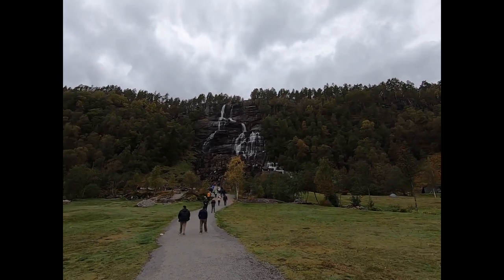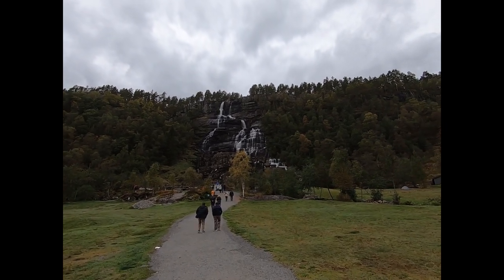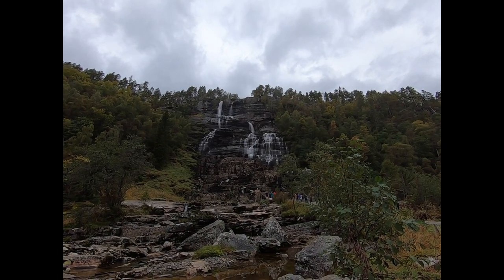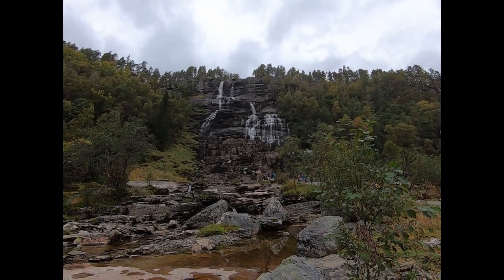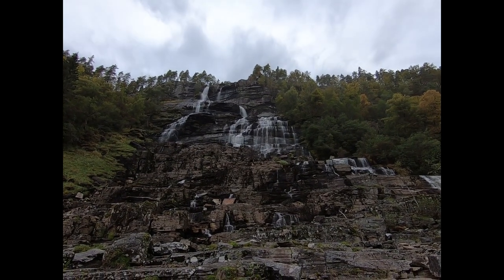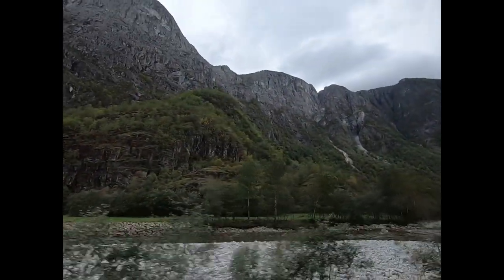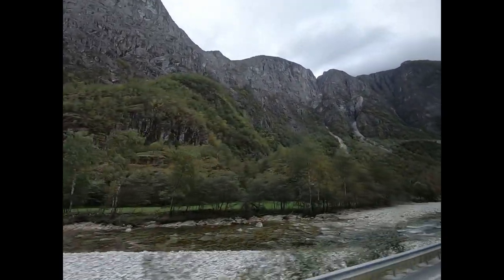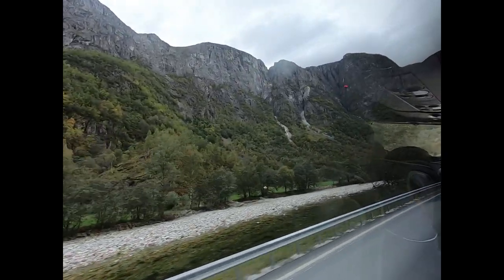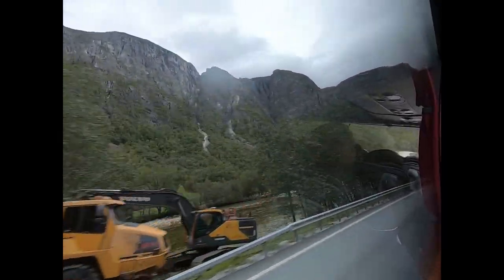Touristy waterfall here. Tour guide said not much water here today — oh nice, yeah, here it is, the waterfall. Another view, closer. I don't think you can capture the majesty of this or the sheer steepness and the size of this canyon we're going through here. It's just incredible.